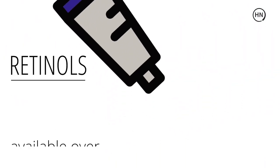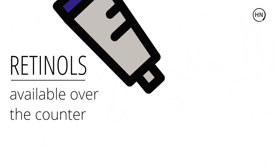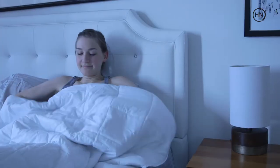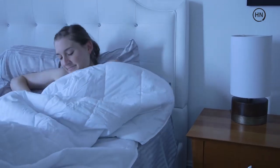The retinols have a minimum of impact but are found over-the-counter. The retinoic acid is the more effective and stronger type of vitamin A derivative that would have to be prescribed by your physician.